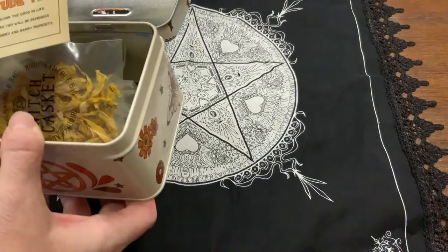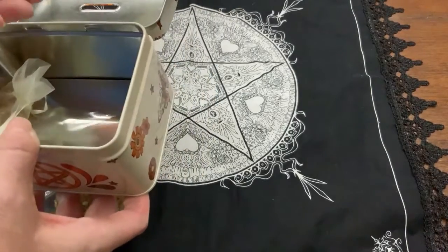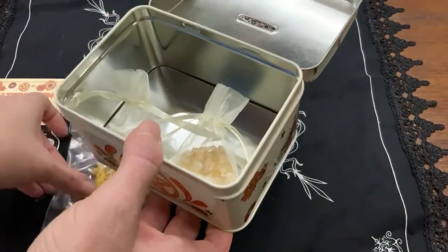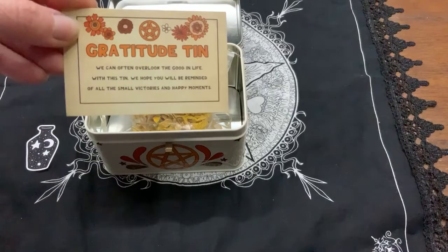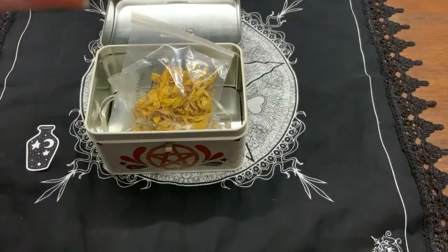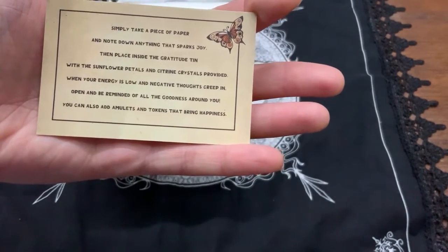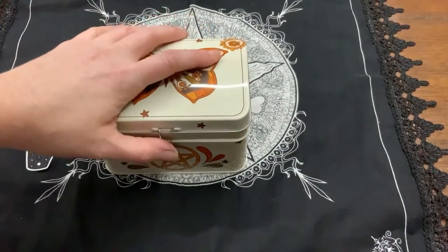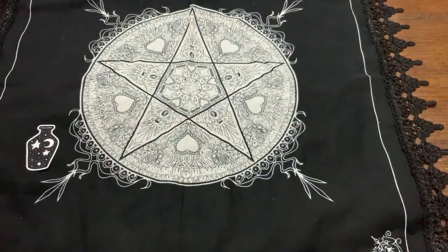It's a gratitude tin — you just put stuff in it and it also comes with an adorable little lock, and some gems. Basically just write down anything that gives you happy thoughts and you slip the piece of paper in here. I'm sure Caden's gonna use it to put coins in — he's obsessed with money.